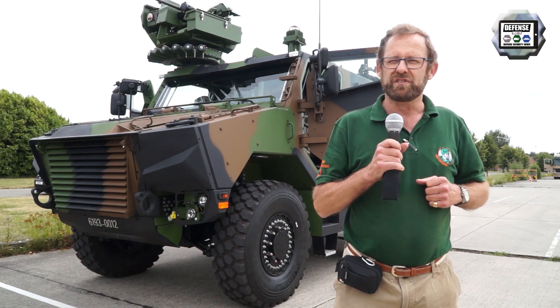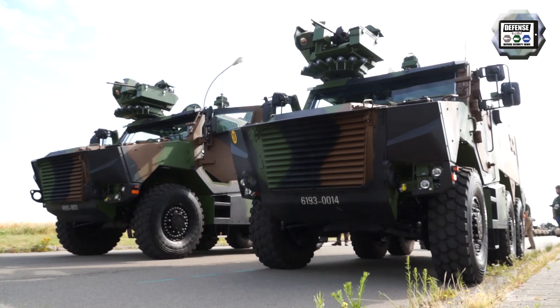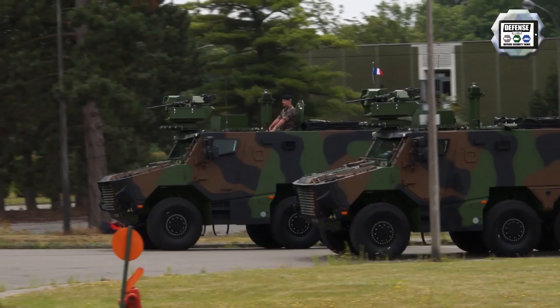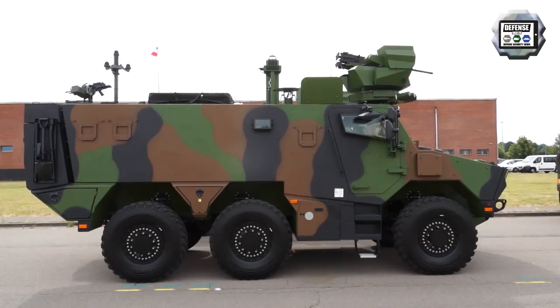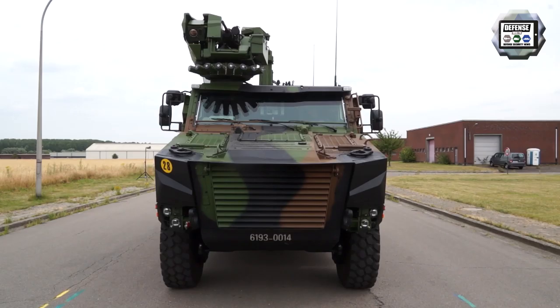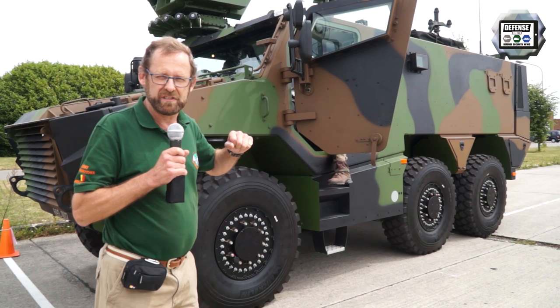The Griffon is the APC of tomorrow, which is behind me. It is a 6x6 vehicle with the front and rear axles that are steering ones. The engine is made by Renault in the framework of Arcus. It's a 400 horsepower engine, and with 50 litres per 100 kilometres fuel consumption, it has a range of 800 kilometres.